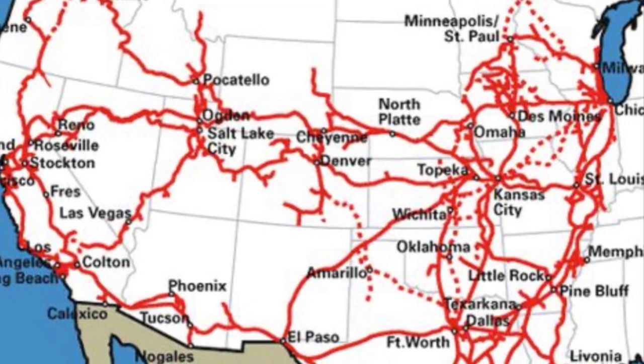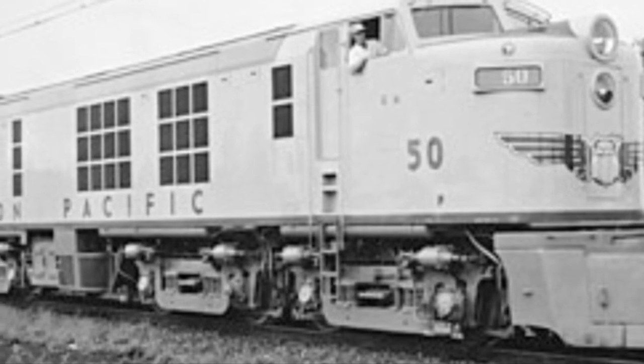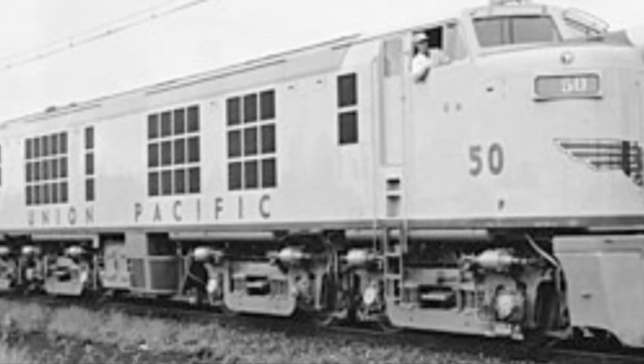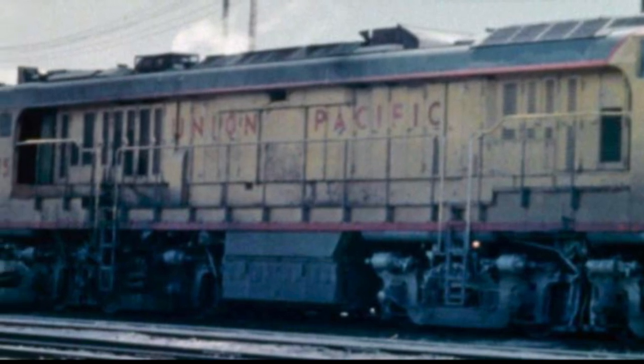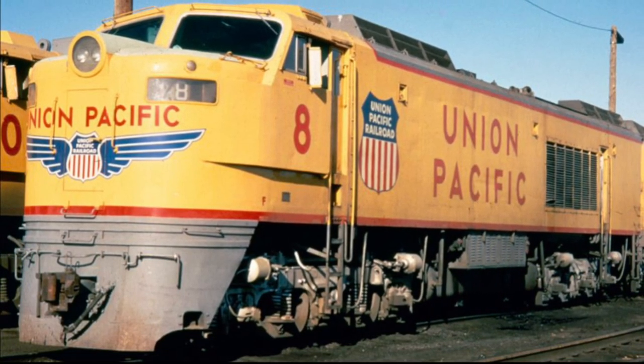The reason the Union Pacific was interested was due to the size of its territory and the engine's sheer tractive effort. Number 50 was the first test model and was a joint venture between General Electric, who made the internals, and ALCO, who designed the car body. While the first GTEL was a joint venture, the next two models would be built chiefly by General Electric.